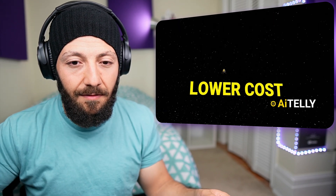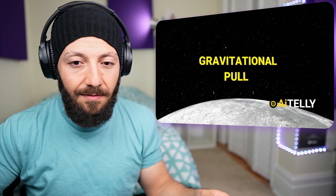The ISRO program has a budget of just $75 million, which is the main reason they have to use an ingenious method to lower costs by implementing the gravitational pull of the moon and the earth to get to its destination, because of its less powerful rockets.